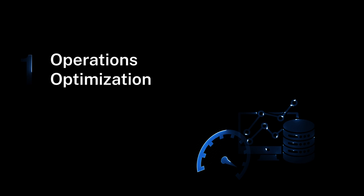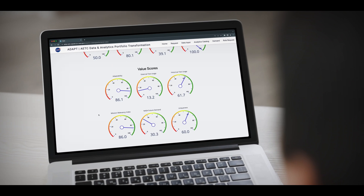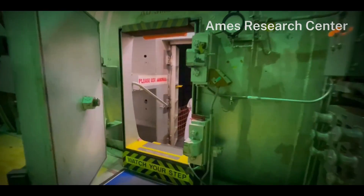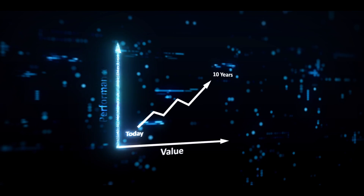AETC's first strategic goal is centered around operations optimization. ADAPT, our new data tool, refines performance and value measurement through improved processes, guiding future investments, lowering costs, and implementing automation to target a 10% increase in NASA performance and value within a decade.